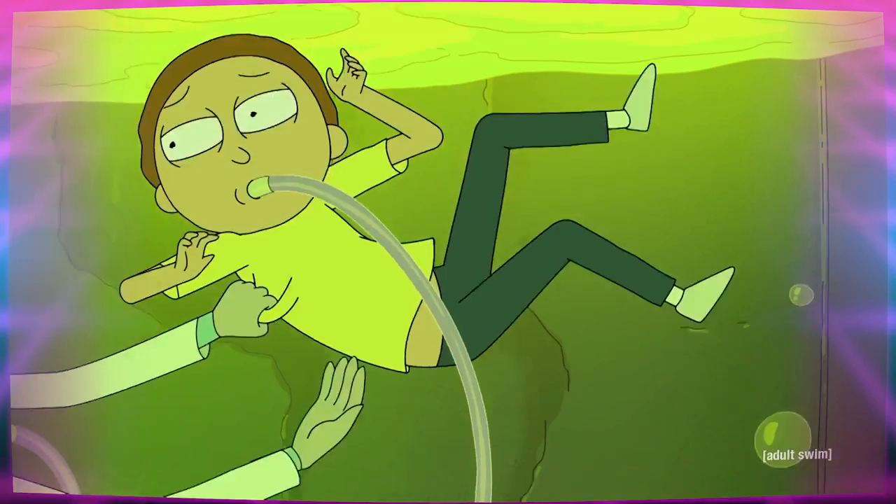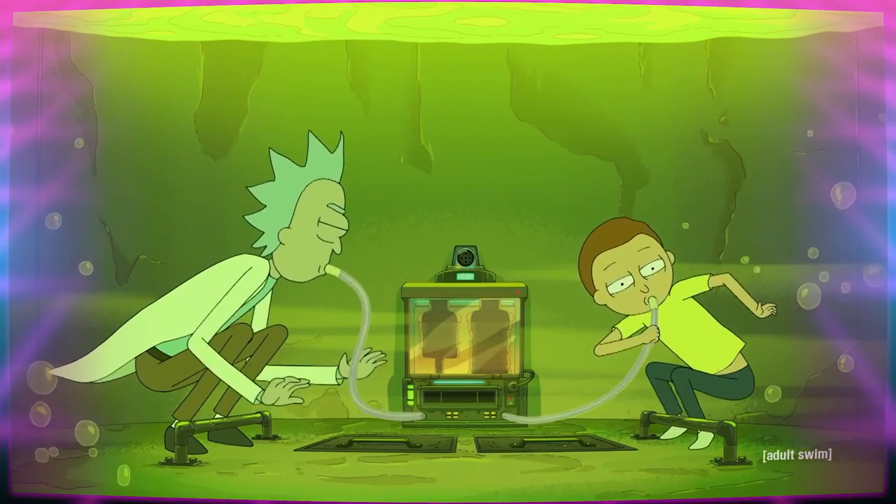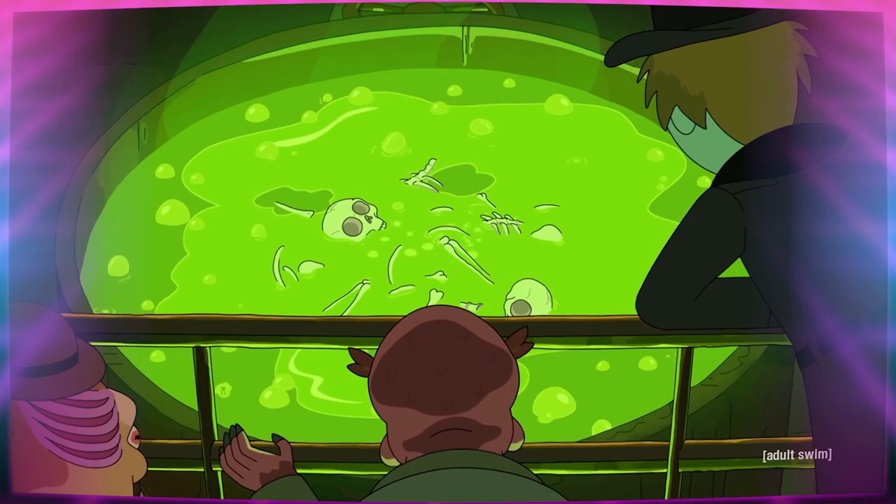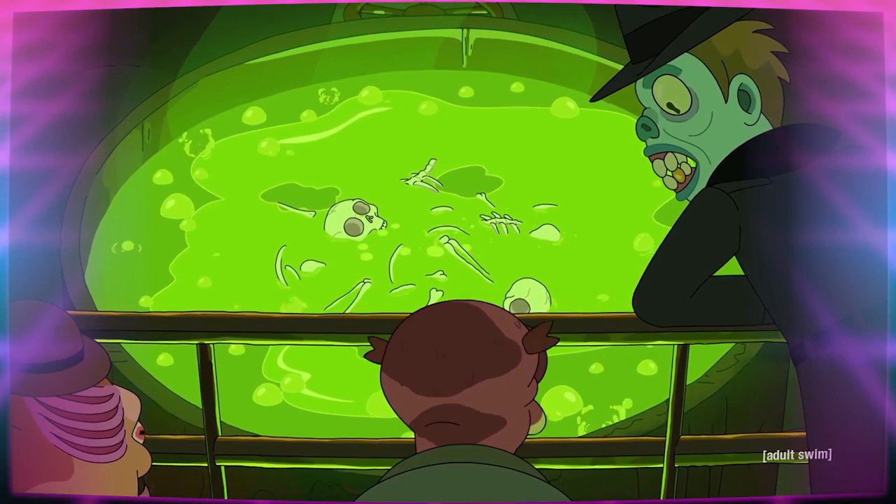Rick's plan was for him and Morty to jump in, hook themselves up to the underwater breathing apparatus, and release a set of fake bones to prove that their flesh was melted in that radioactive mountain dew.